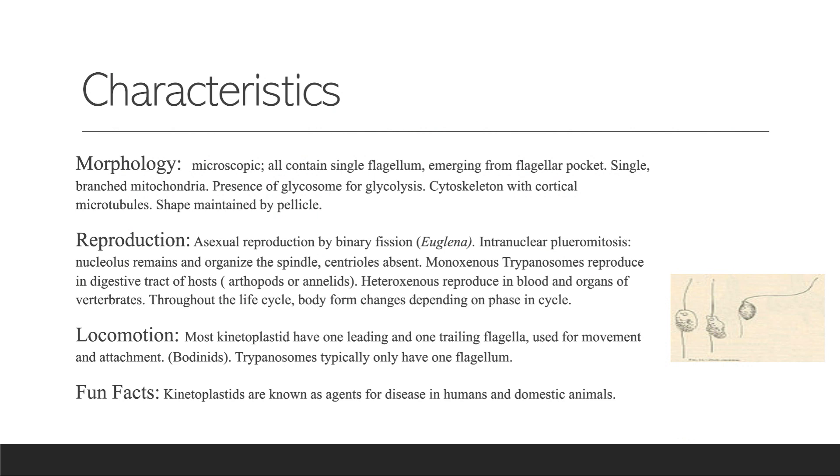In monoxenous trypanosomes, they are produced in the digestive tract of hosts — arthropods or annelids. For heteroxenous, they are produced in the blood and organs of vertebrates.